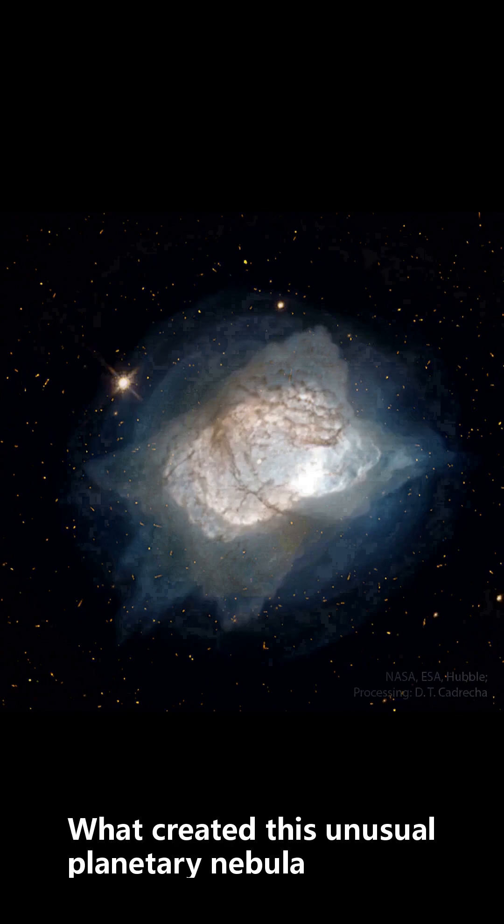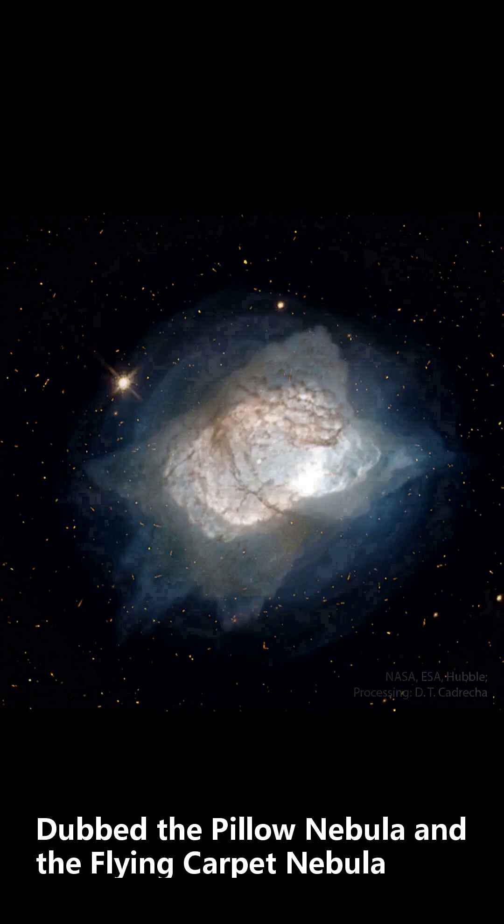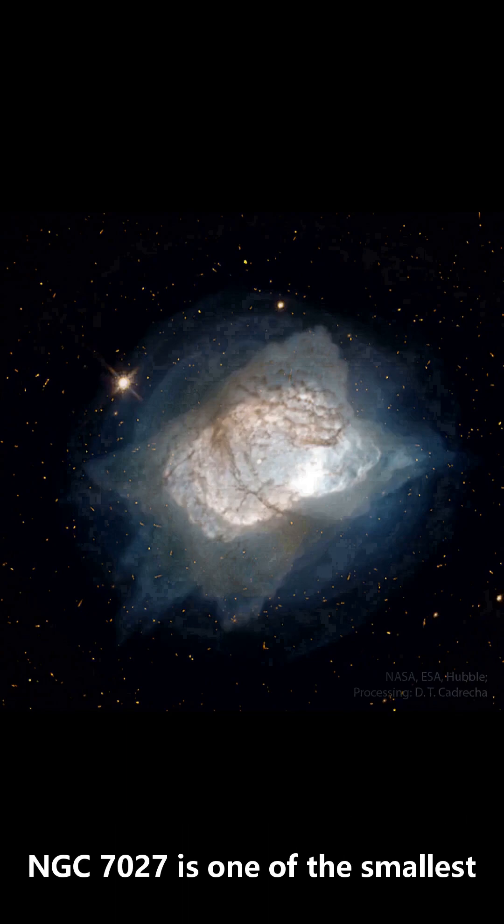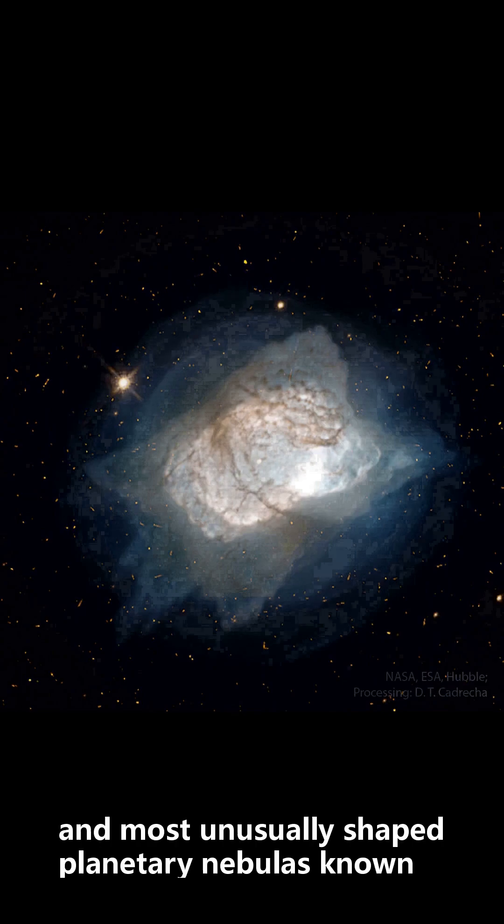What created this unusual planetary nebula? Dubbed the Pillow Nebula and the Flying Carpet Nebula, NGC 7027 is one of the smallest, brightest, and most unusually shaped planetary nebulas known.